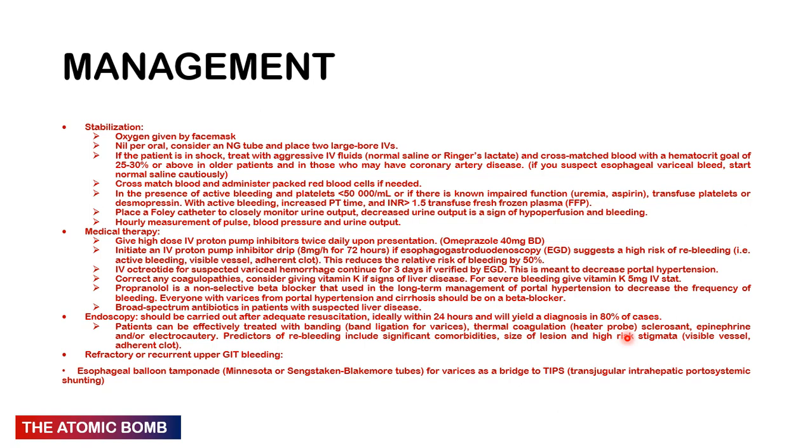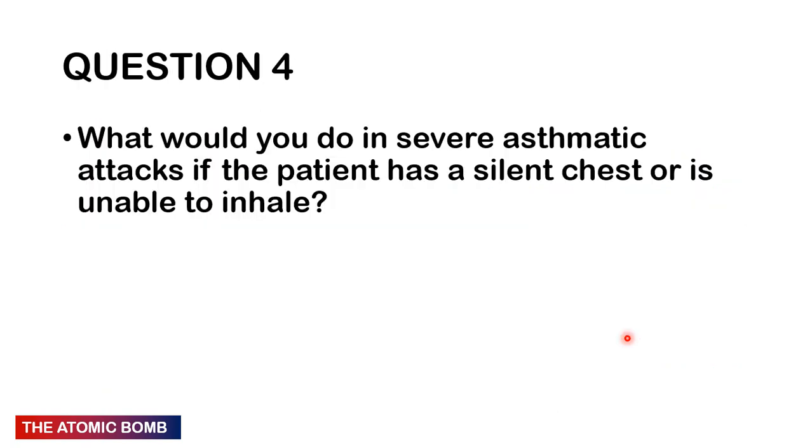Question 4: What would you do in a severe asthmatic attack if the patient has a silent chest or is unable to inhale? This is a very important question because you will encounter asthmatic patients at some point in your career. What exactly do you do when someone comes in with a silent chest?